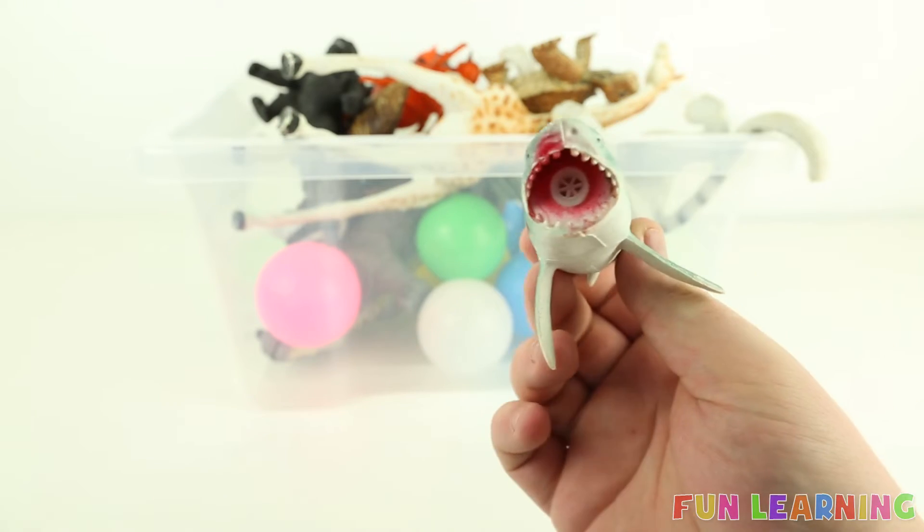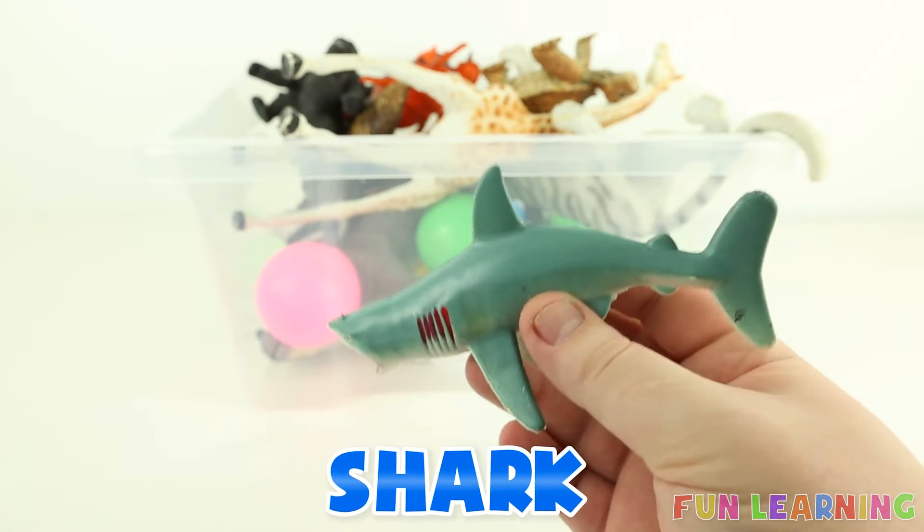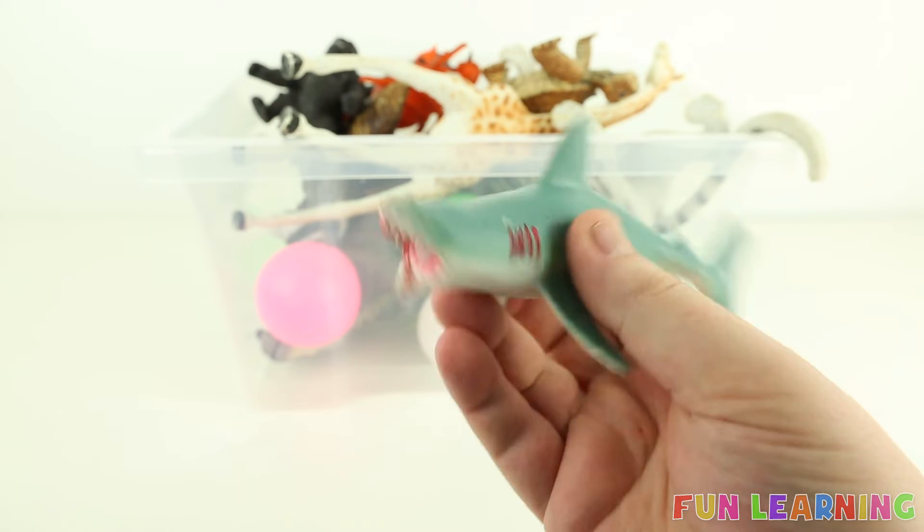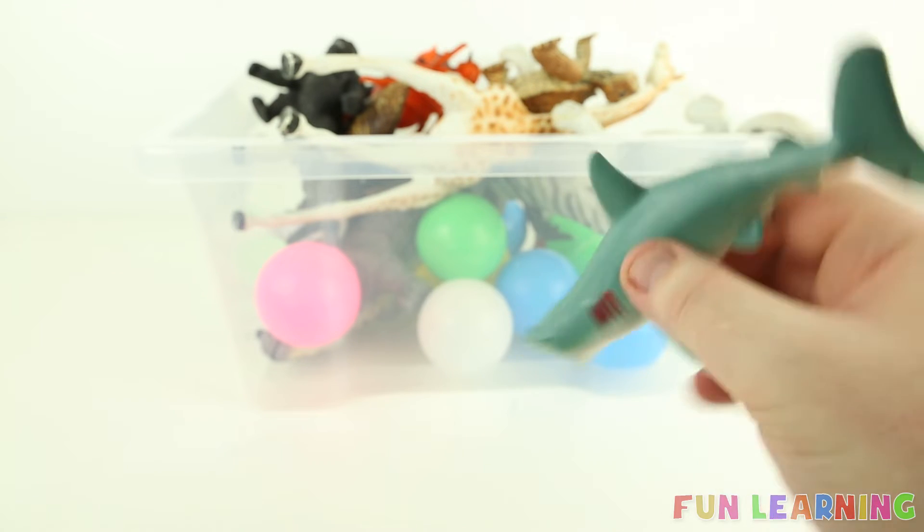This sea creature is a shark, and it's blue. It begins with the letter S. A shark.